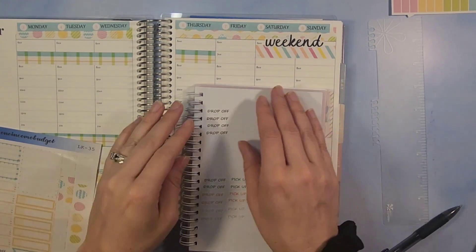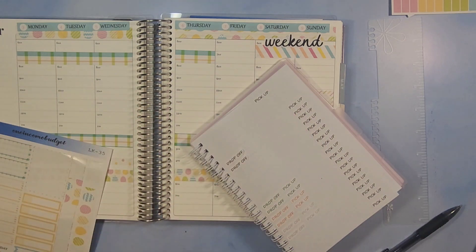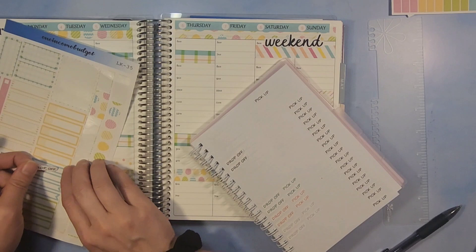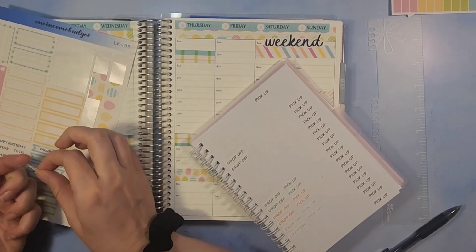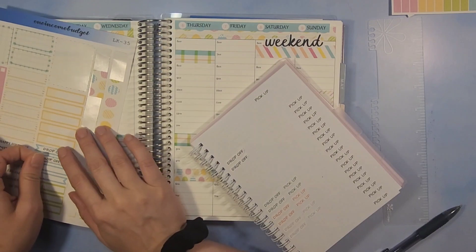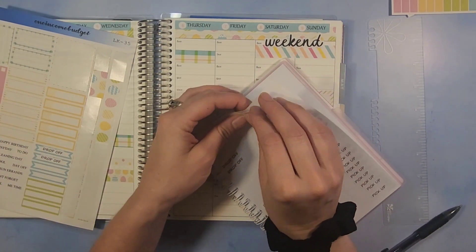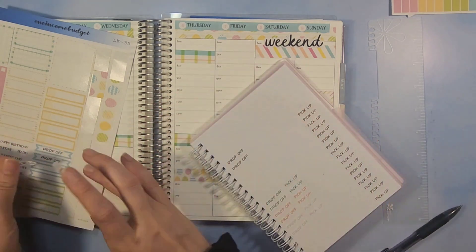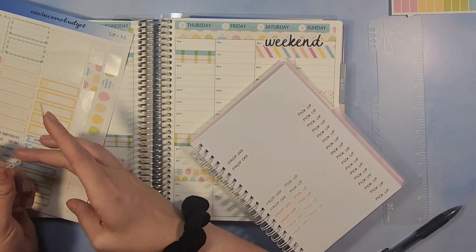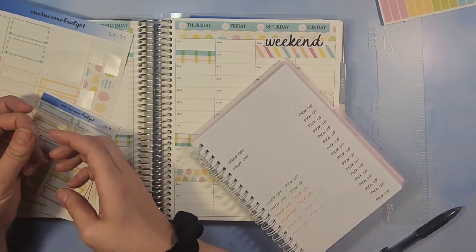Let's do our pick-up and drop-off stickers. We need two drop-offs and three pick-ups because we're not picking up at the end of the week.